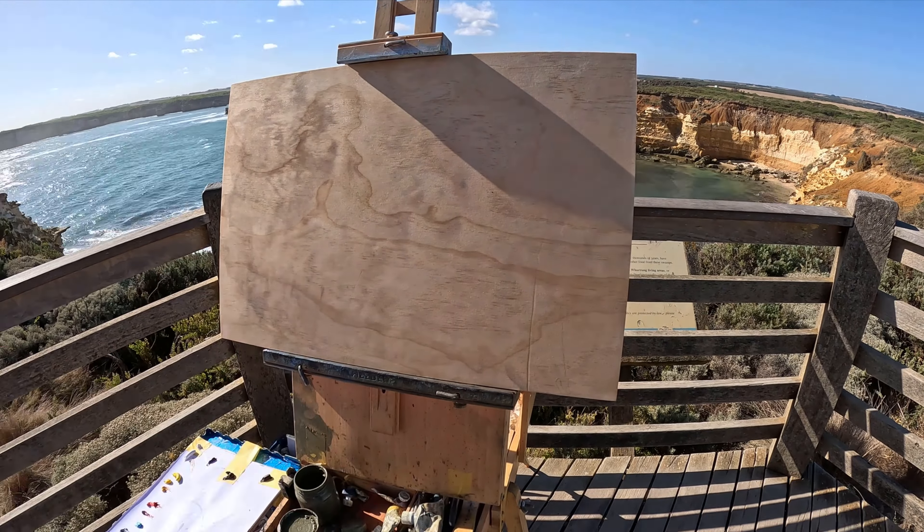There was a good view in the other direction — there are two lookouts here — but the problem was that the sun was glaring and reflecting on the water. Otherwise I really liked the rocks over that way. Let's get started on a painting and get into the time lapse.